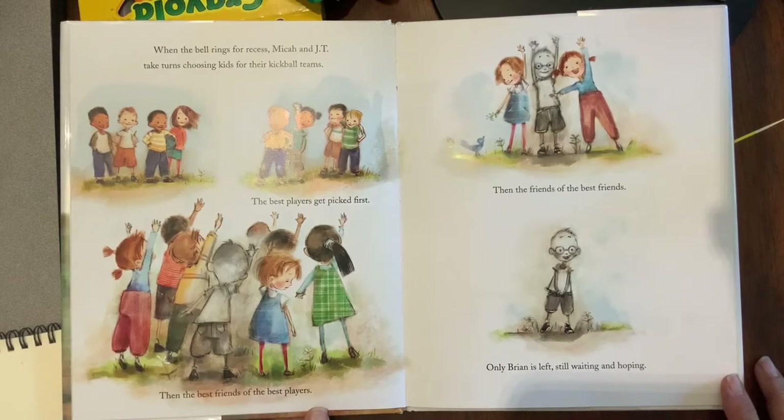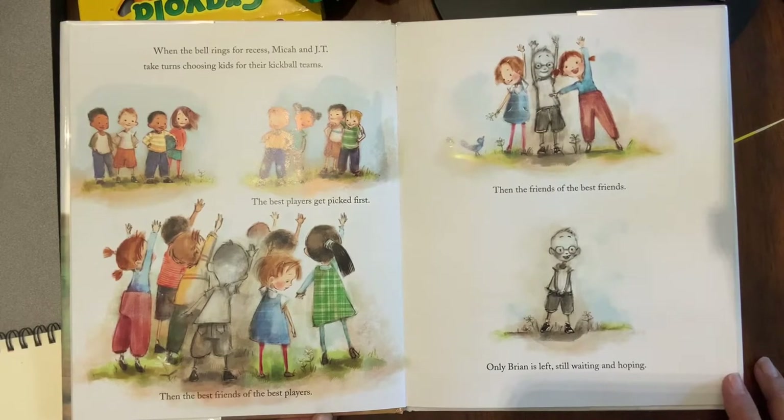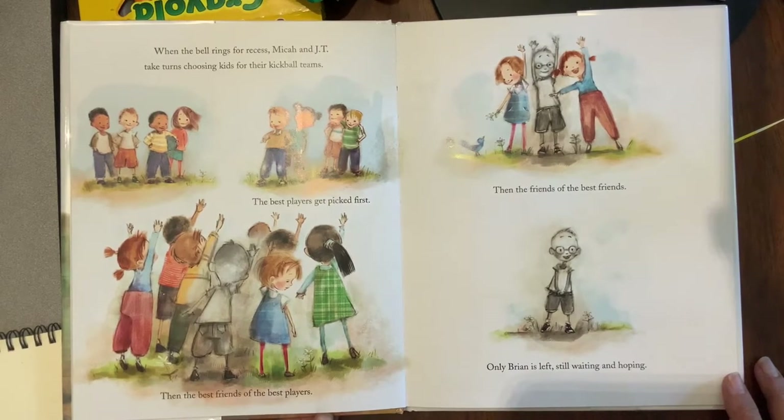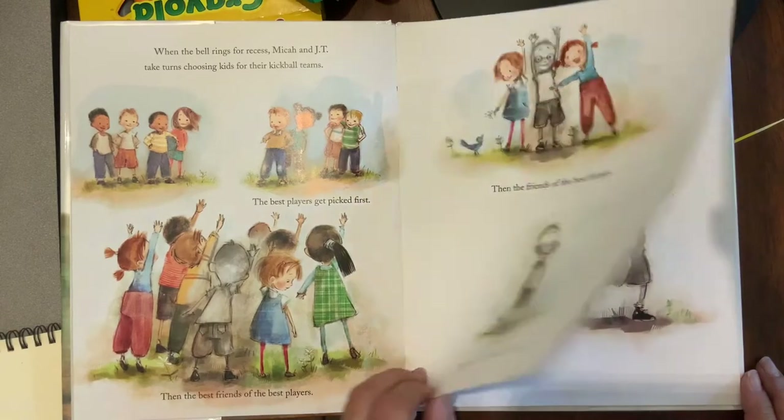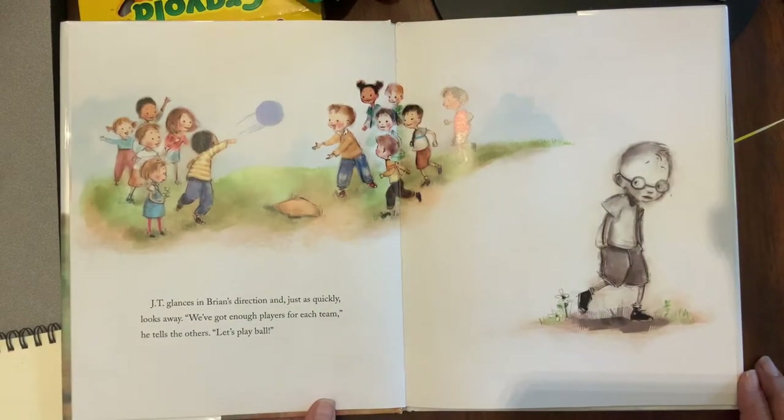When the bell rings for recess, Micah and JT take turns choosing kids for their kickball teams. The best players get picked first, then the best friends of the best players, then the friends of the best friends. Only Brian is left, still waiting and hoping. JT glances in Brian's direction and just as quickly looks away. 'We've got enough players for each team,' he tells the others. 'Let's play ball.'